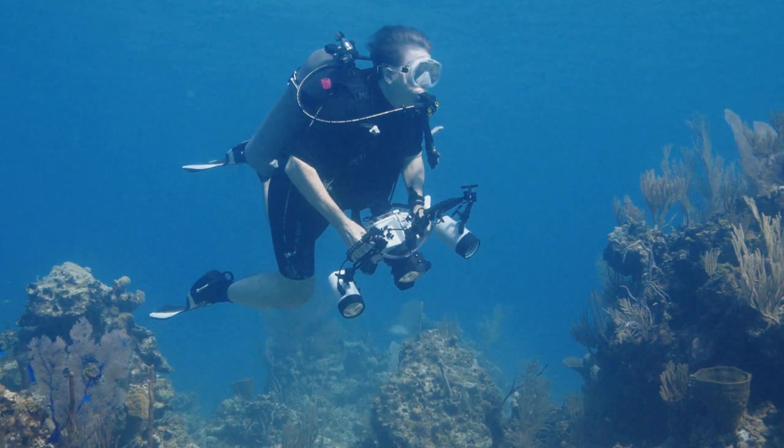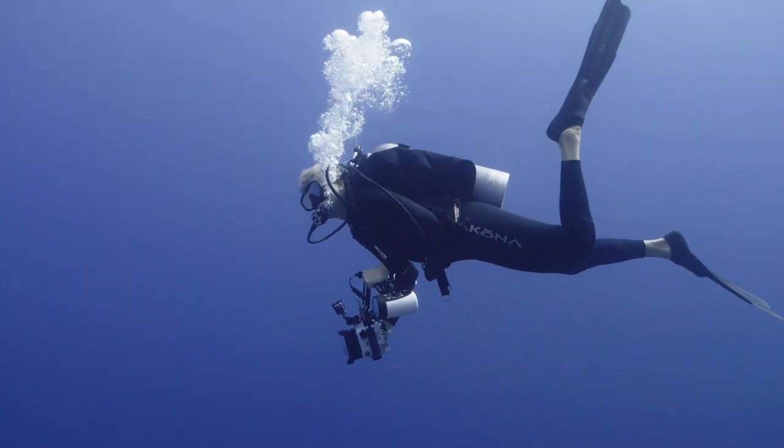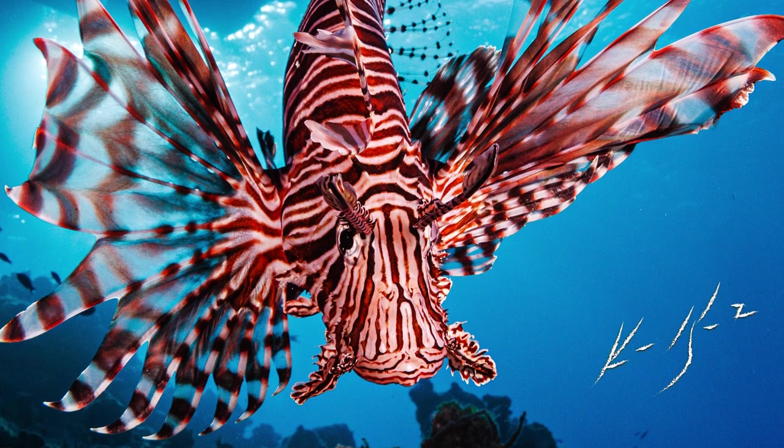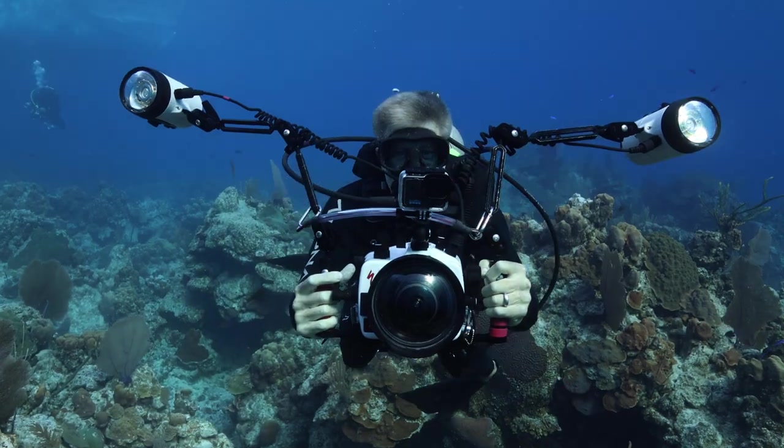I was shooting a lionfish up into the light with the boat, and when I looked at the picture I just didn't like it and I was hoping another opportunity would pop up. The very next dive I was able to get the sun right at the angle I wanted it, coming over the top of the boat with the lionfish, and then blast him with strobes underneath.